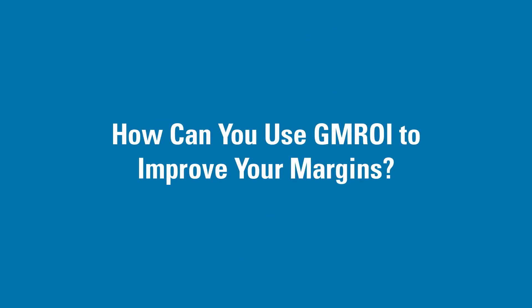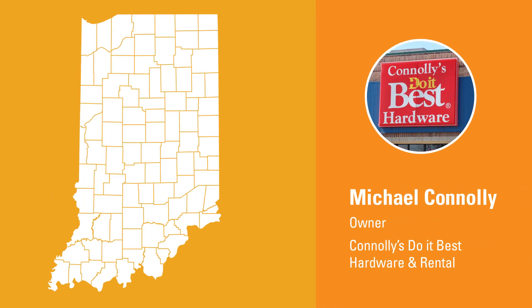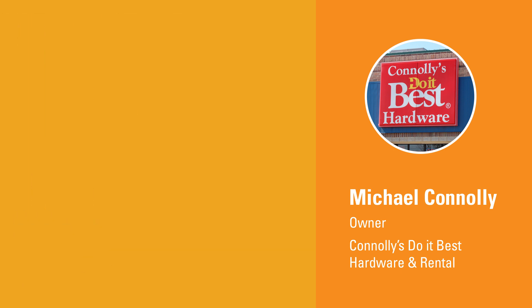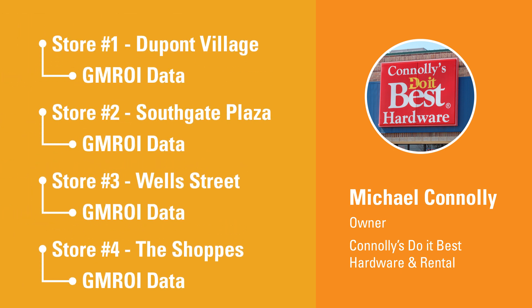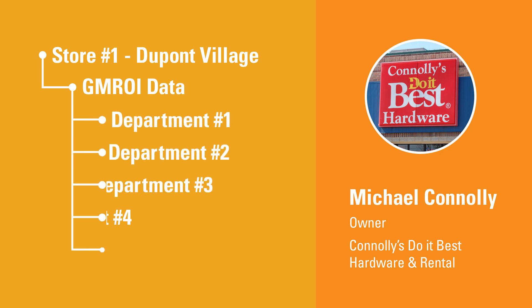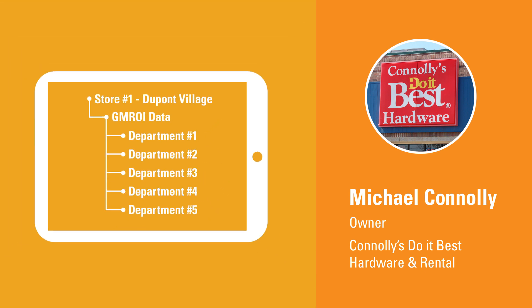How can you use GMROI to improve your margins? Let's look at an example for some ideas. Michael Connelly, owner of Connelly's Do It Best Hardware and Rental in Fort Wayne, Indiana, operates four stores. He looks at the GMROI numbers for each store every month, and breaks those percentages down by department. He conveniently pulls the numbers from his point-of-sale system.